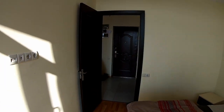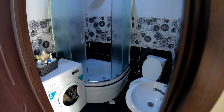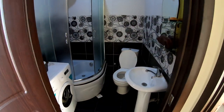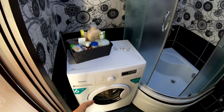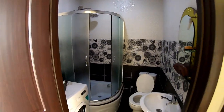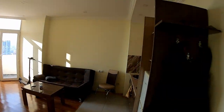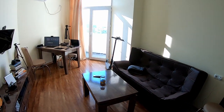We're actually using this balcony for drying our clothes. So that's pretty much it — last but not least, the bathroom. Yeah, pretty much everything you need: a toilet, a shower, and a washing machine, which is very nice.